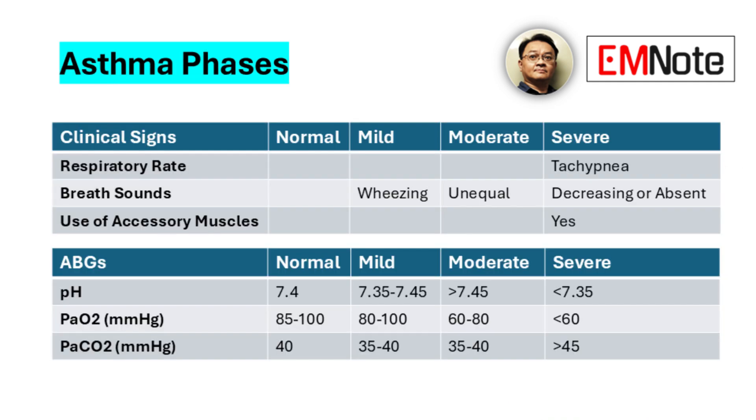For rapid clinical assessment, asthma exacerbations can be categorized into phases — normal, mild, moderate, and severe. Key clinical indicators for this categorization include respiratory rate, breath sounds, and the use of accessory muscles. Furthermore, arterial blood gas parameters, including pH, PaO2, and PCO2, correlate with the severity of the exacerbation.